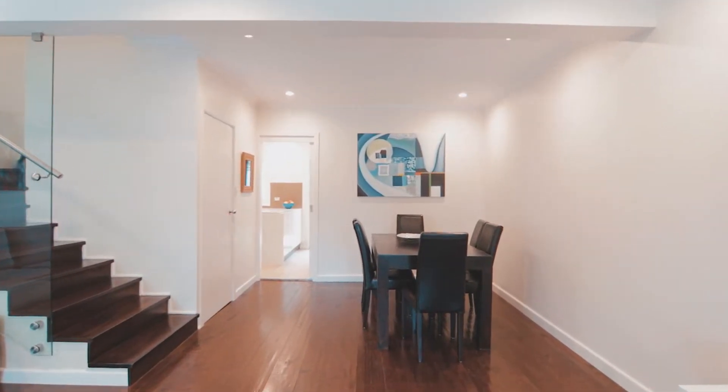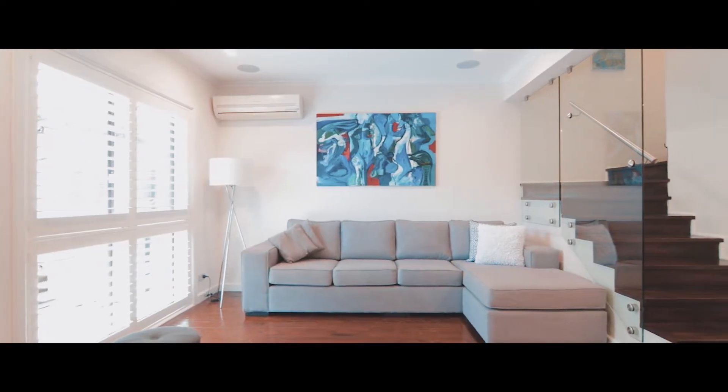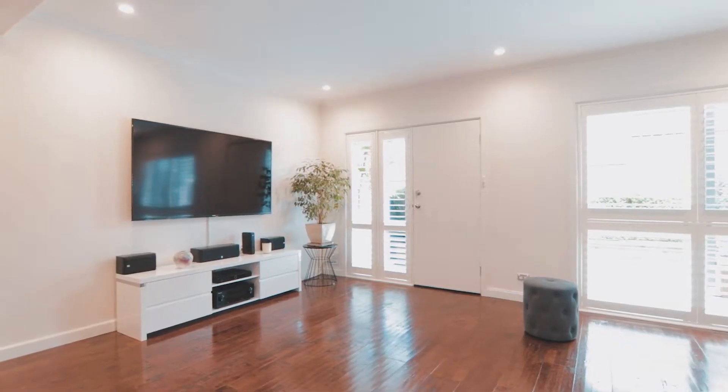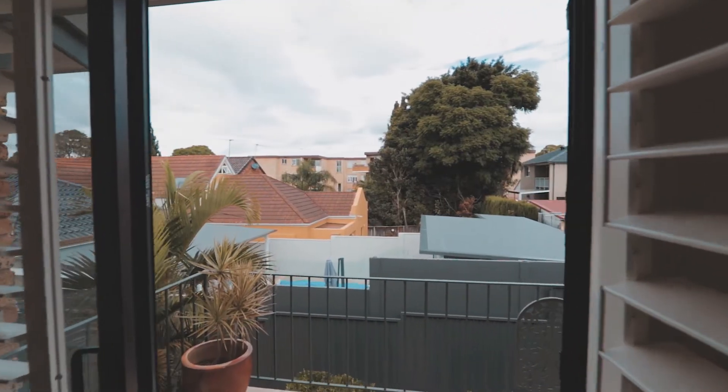From the moment you walk into this oversized home, you instantly get a sense of generous space from its expansive open living spaces. Its generosity continues as you move through the internals to reveal a main bedroom that's as big as most living areas.